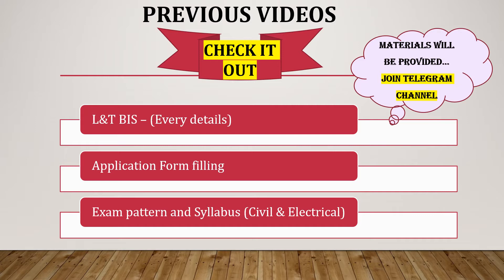We also covered where you need to register for this program, and following that, the exam pattern and syllabus for both civil and electrical candidates have been posted. If you haven't watched those videos, kindly check the card and the description box where I've provided the playlist. If you visit my channel, you can find the L&T BIS playlist. Many more videos will be updated, so kindly subscribe to the channel to get immediate updates.